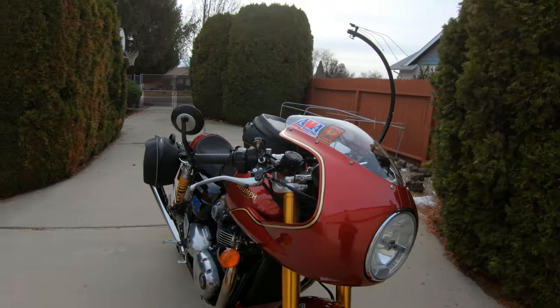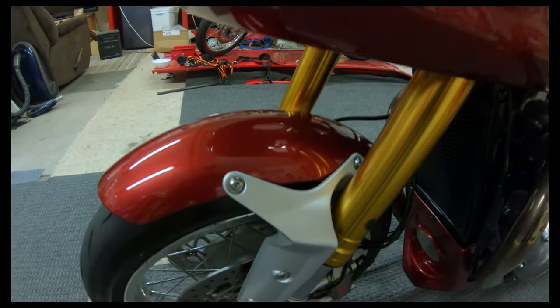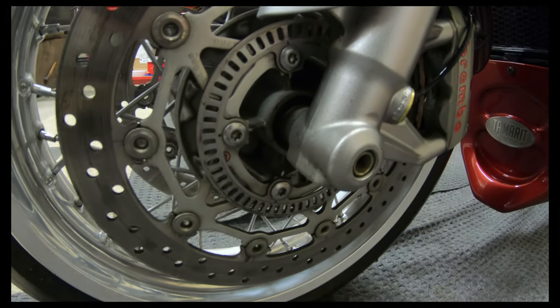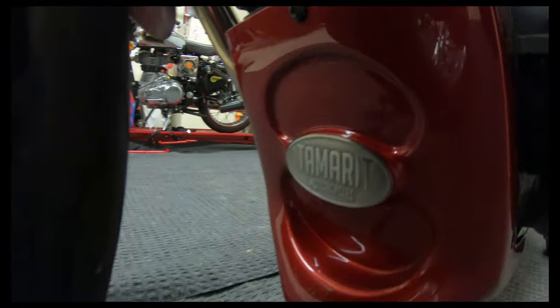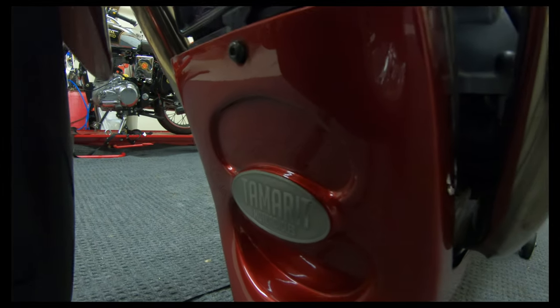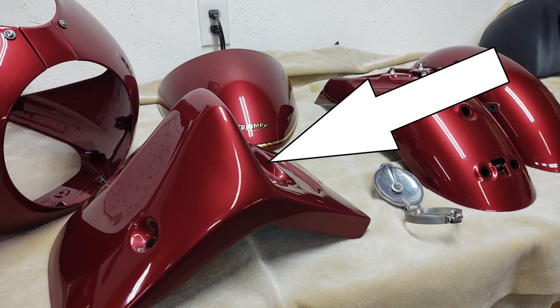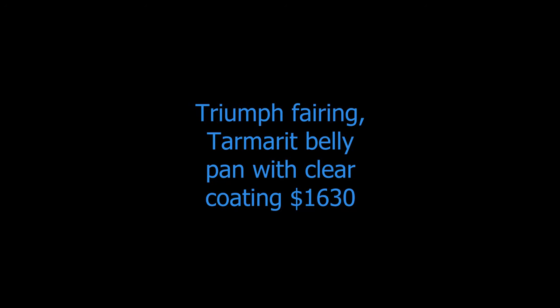Going on to some of the accessories here. We have the Triumph Quarter Fairing and the Terramint Chin or Belly Pan. I got the Belly Pan without the screen holes because I'm running at Bonneville, so I didn't want that. I put a little clear coating on it to keep it from chipping. That was $1,630.